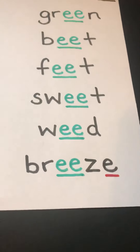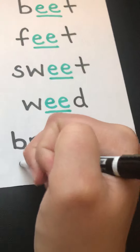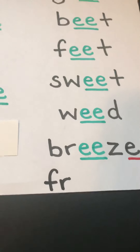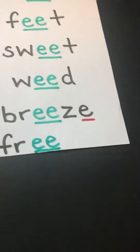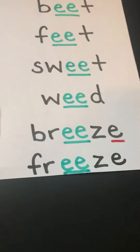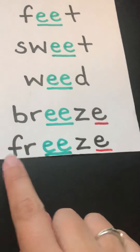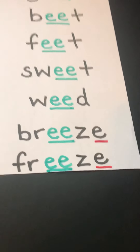Scarlet's next word rhymes with breeze. Her next word is freeze. F and R are black because they're consonants. Our double E is green, making that long E sound. Our Z is black, and that silent E is going to get a red mark to remind us that it's a vowel. Freeze.